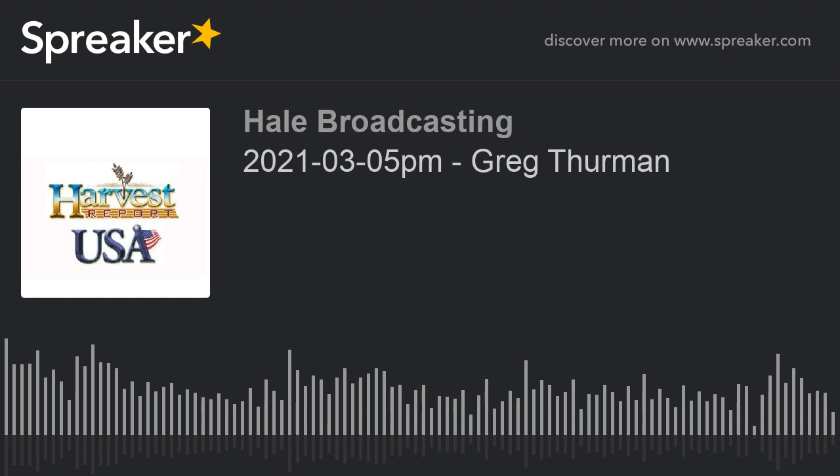I'm Howard Hale with the Harvest USA Report. I'll be back with a report from north central Oklahoma right after we hear about a great product for the grain farmer — that's GrainSense.